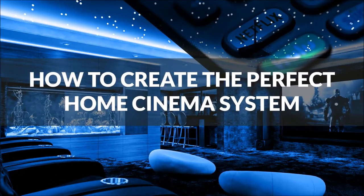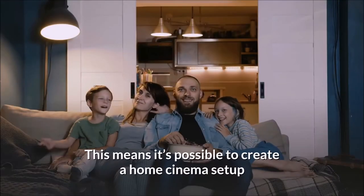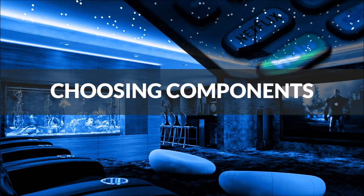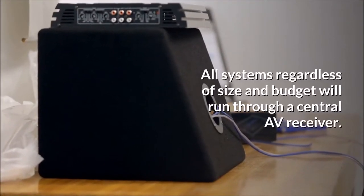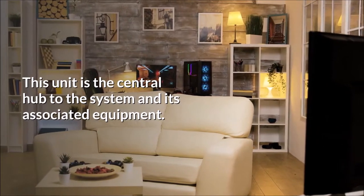How to create the perfect home cinema system. Audio and TV technology has improved significantly in recent years, meaning it's possible to create a home cinema setup that is close to the real thing. Below you will find a guide to complete your home cinema setup. Choosing components — AV receiver. Regardless of the screen selection, the basis of any good home cinema is sound. All systems regardless of size and budget will run through a central AV receiver. This unit is the central hub to the system and its associated equipment.